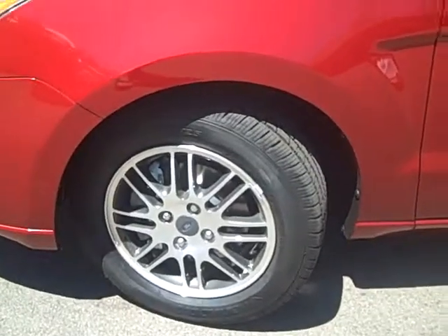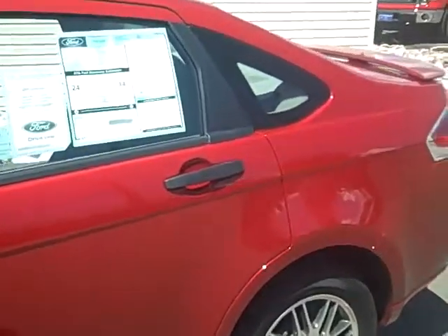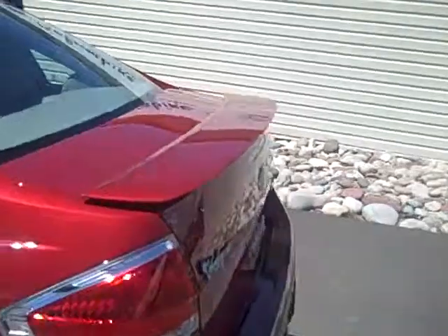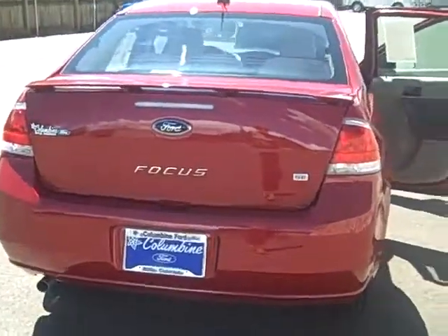This has 15-inch mock alloy wheels, fog lamps, and cruise control, and a deck lid spoiler that you can see right here. It's a really good-looking car in a very nice color — this is called Sangria Red Metallic.